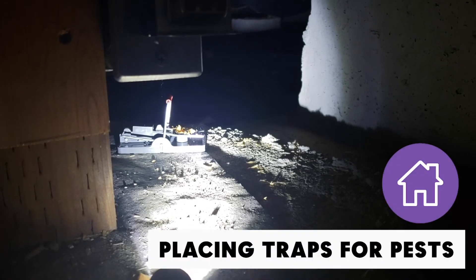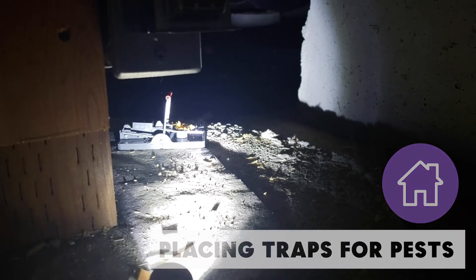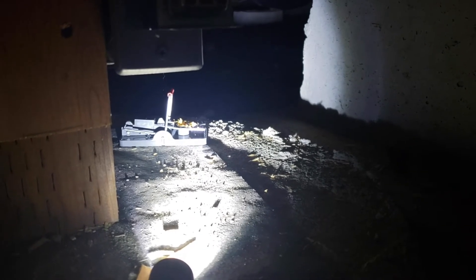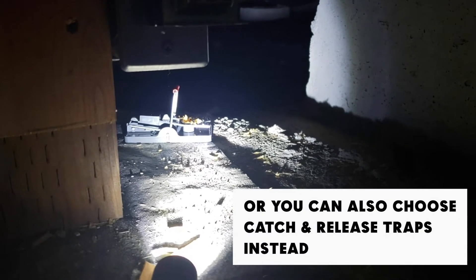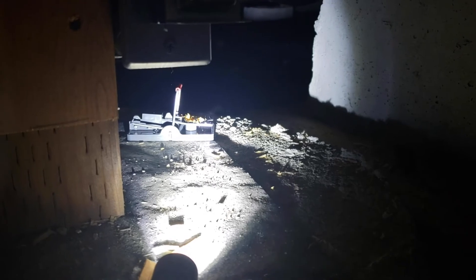Placing traps for pests is a great preventative measure to do down in the crawlspace. As you can see here, I've got a snap trap armed with a dab of peanut butter, which is my favorite bait. Mice and rats can't resist it.